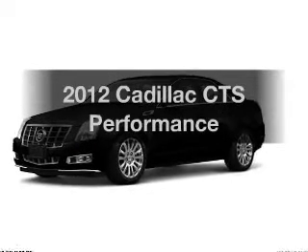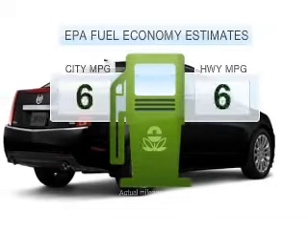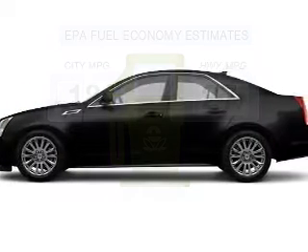Presenting the 2012 Cadillac CTS. This is the set of wheels you've been looking for. Save your money. Make less trips to the gas station to fill your gas tank when driving this fuel-efficient vehicle.